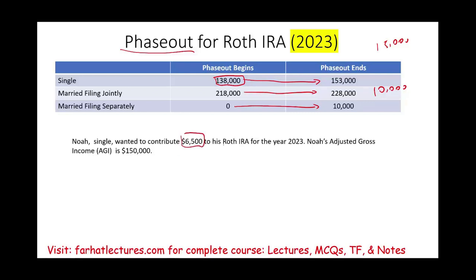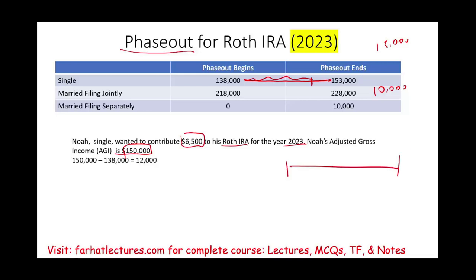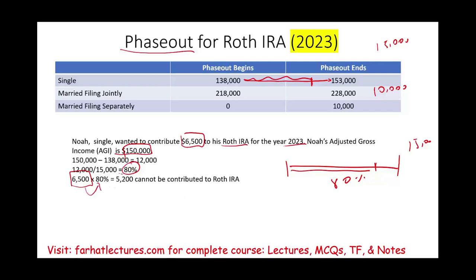Noah, single, wanted to contribute $6,500 to a Roth IRA for the year 2023. His adjusted gross income is $150,000. $150,000 is above $138,000 but below $153,000, so Noah is within this range. We figure out how much he is inside the range: the range is $15,000, and he's $12,000 within it. $12,000 divided by $15,000 means he's 80% within the range. It means he cannot contribute 80% of his contribution: $6,500 times 80% is $5,200, which cannot be contributed to a Roth IRA.